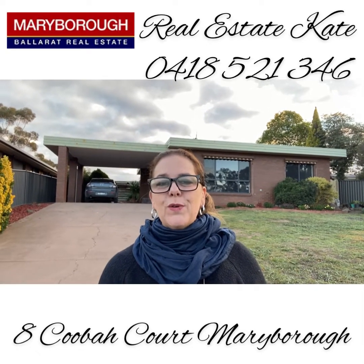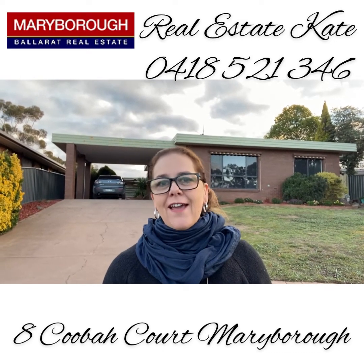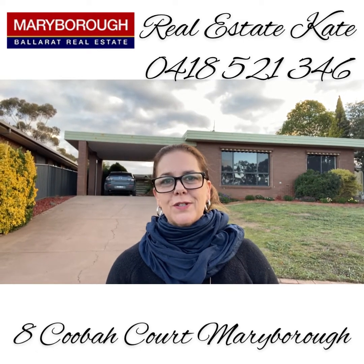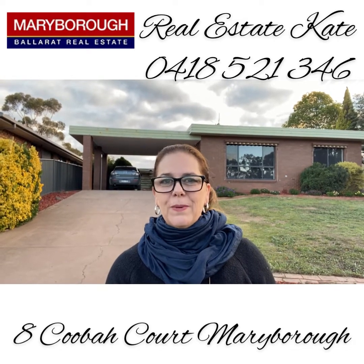It's Real Estate Kate and today I'd like to welcome you to 8 Coobar Court in Maryborough. We're in a fantastic elevated position in town. We've got a mid-century home, four bedrooms, two bathrooms and of course car storage. So let's go and take a wander through and show you what's so fantastic about this property at 8 Coobar Court.